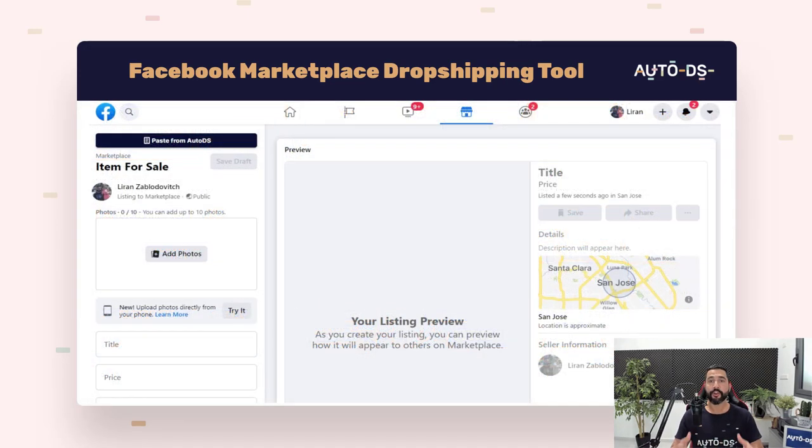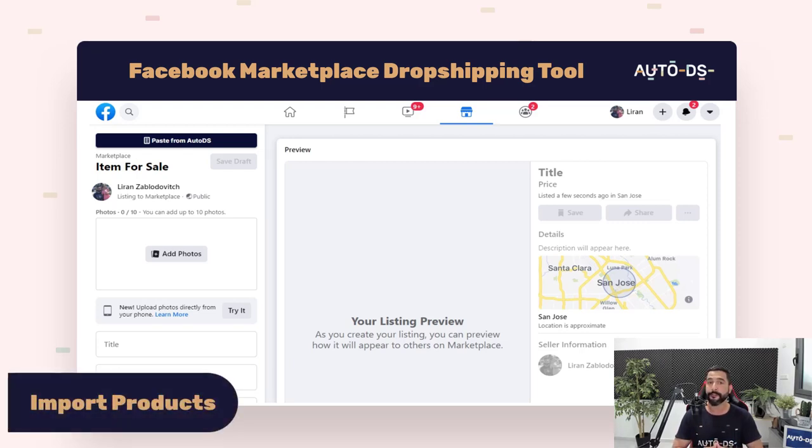Currently, there is no way to completely automate Facebook Marketplace dropshipping, but here at AutoDS we're always going to keep you one step ahead of your competition. We've already integrated some semi-automation settings into the Facebook Marketplace so you can start dropshipping — including importing products and price and stock monitoring in semi-automation, which we'll get to in just a minute.